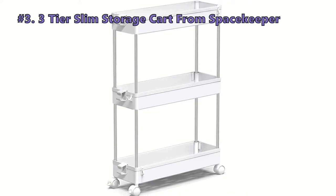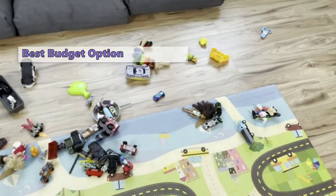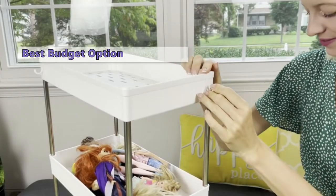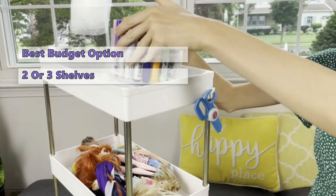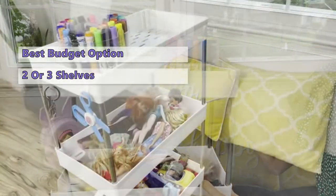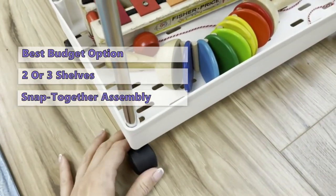Moving on to number three on our list: the three-tier slim storage cart from Spacekeeper. The Spacekeeper three-tier slim storage cart is designed for tight spaces in your home. It features four easy-glide durable wheels that make the cart smooth and convenient to pull in and out of narrow spaces. The four side hoops provide more storage area. The cart can be adjusted to two or three shelves for bathroom and kitchen countertops without casters. The snap-together assembly is quick and easy — you can assemble the entire unit within minutes.